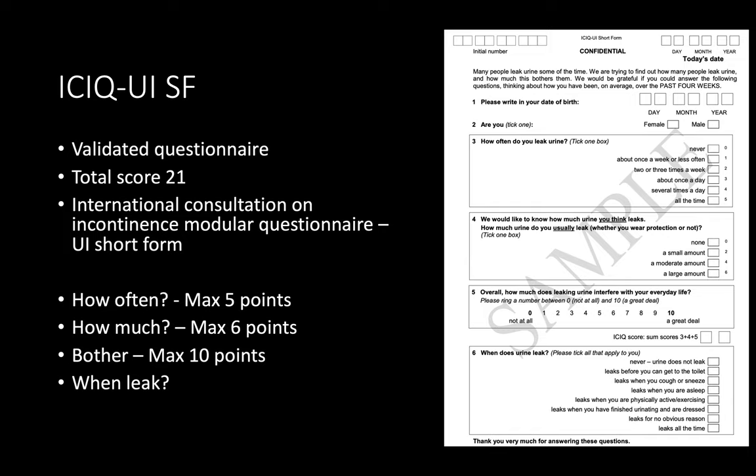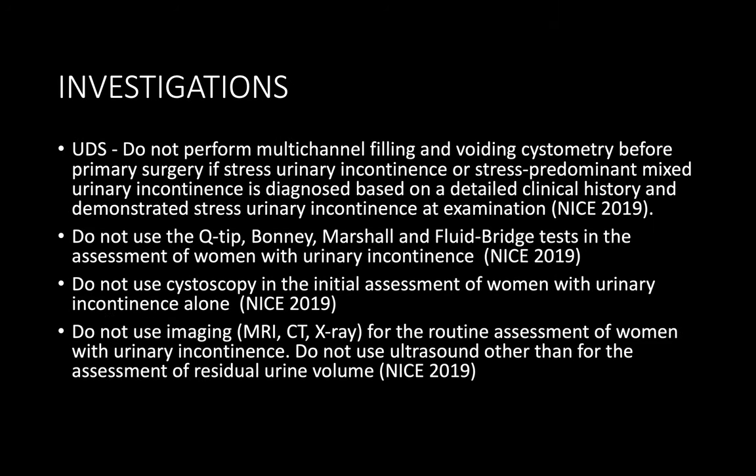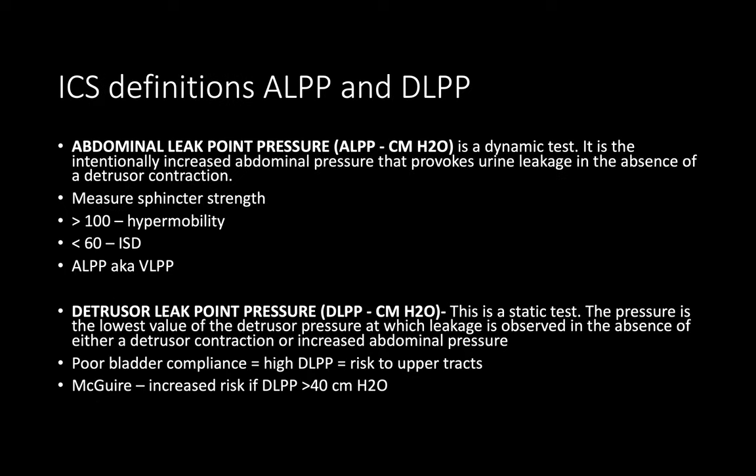I will ask the patient to provide a urine dipstick, perform a post-void bladder ultrasound scan, give a three-day bladder diary, and the ICIQ-UI Short Form. The ICIQ-UI SF asks about symptoms over the last four weeks and contains four questions covering frequency of urinary incontinence, severity of incontinence, bother score, and the trigger for incontinence. For uncomplicated pure stress urinary incontinence without red flags, extensive investigation is not required.